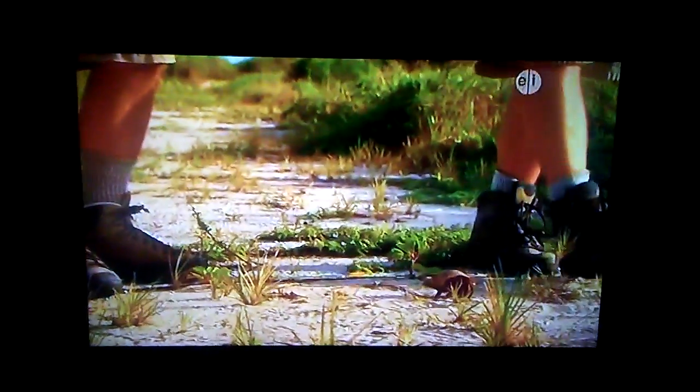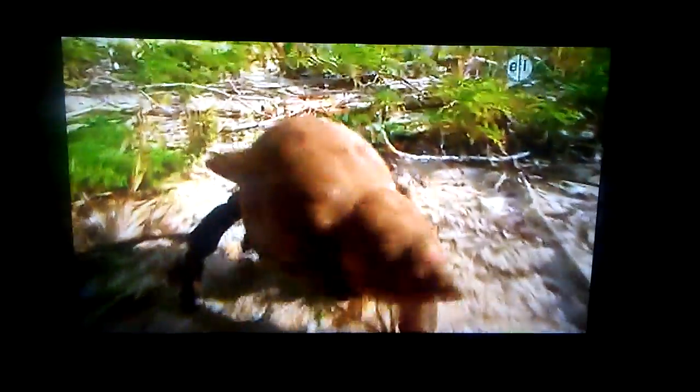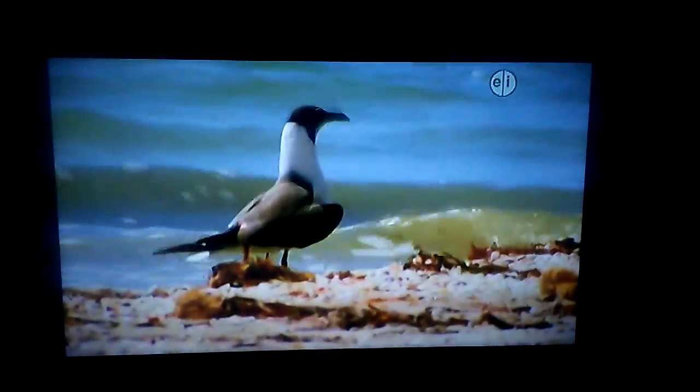The amazing thing about hermit crabs is that he carries his home on his back. He carries a shell that can weigh as much as he does, or more. And he carries that shell on his back all the time. The reason for that is protection from predators like seagulls.